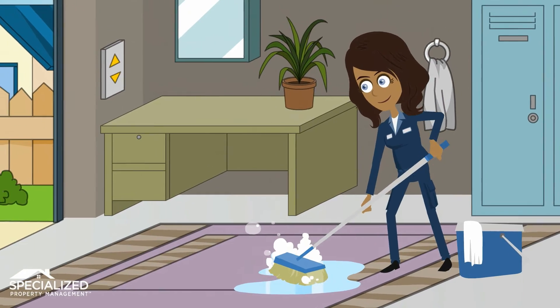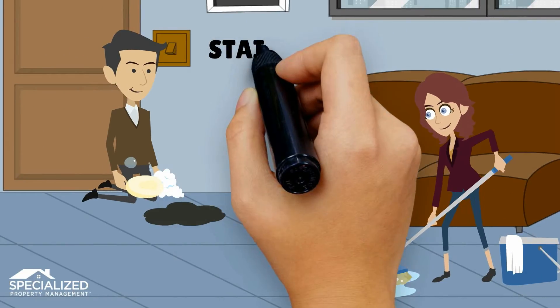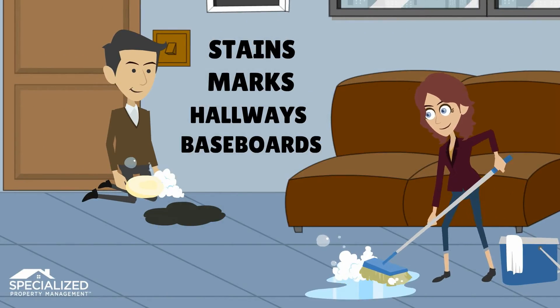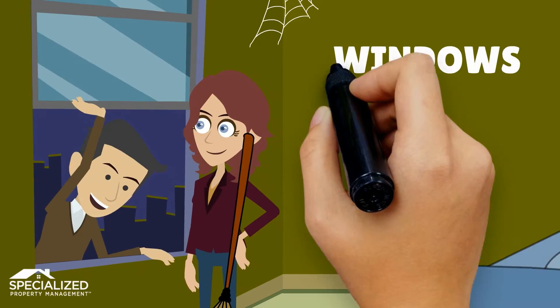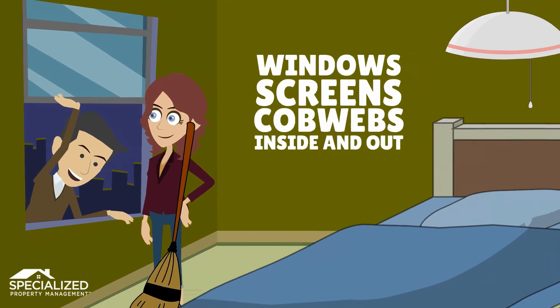Have the carpeting professionally cleaned. Wash non-carpeted floors, removing any stains or marks. Wipe down walls, especially around light switches, hallways, doors, and baseboards. Clean all windows, secure all screens, and remove cobwebs inside and outside of the home.